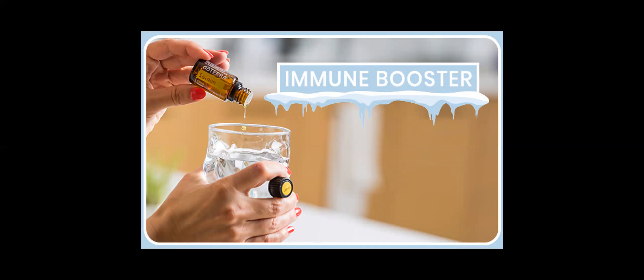If you're looking for a natural, delicious immune boost, try mixing one drop each of lemon, lavender, and peppermint oils in a glass of filtered water every morning. The lemon supports healthy respiratory function, while lavender when taken internally can reduce anxious feelings and promote peaceful sleep, and peppermint when ingested can promote healthy respiratory function and clear breathing.